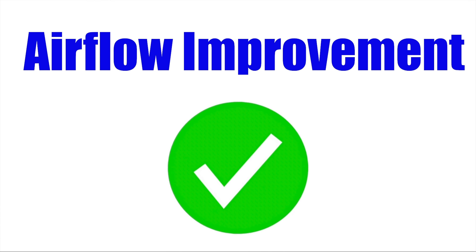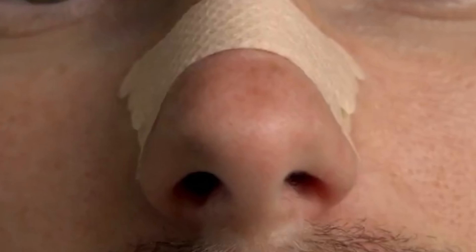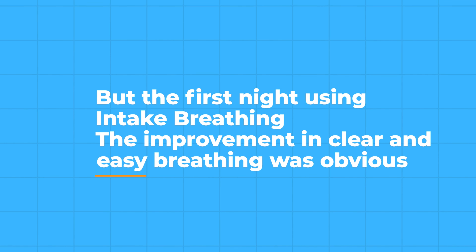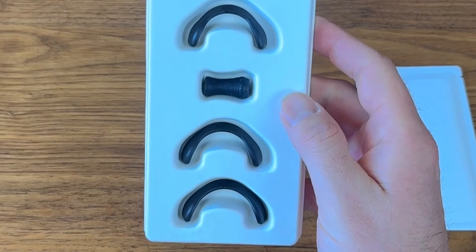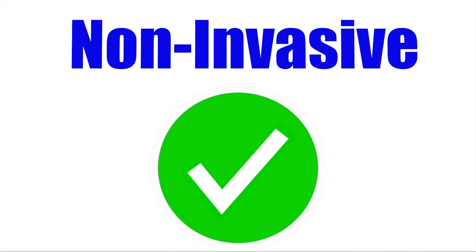Let's get straight into the pros of this nasal dilator. Airflow Improvement: Using intake breathing, I noticed a significant improvement in nasal airflow. I have a severe deviated septum, and for years I've been using traditional nasal strips to stop snoring. But the first night using intake breathing, the improvement in clear and easy breathing was obvious. With multiple sizes available, you're able to find the exact perfect customizable fit that can ensure maximum comfort and effectiveness.